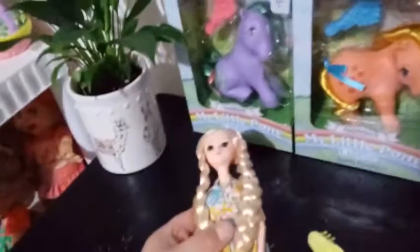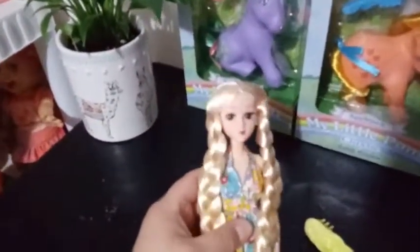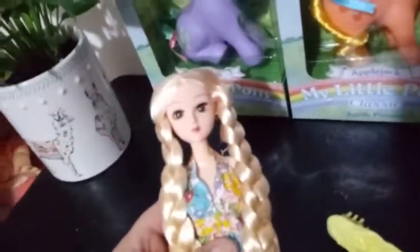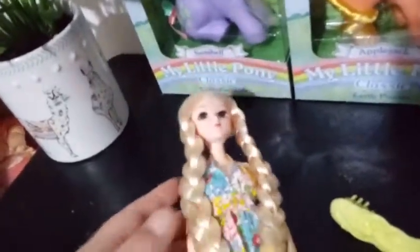The description where I bought her from said that her name was Anthea, and her tag says her name is Alice, so I don't know. I'm gonna go with Anthea, because I already have a girl whose name's Alice, and she doesn't look like her at all. She doesn't even have the same eye color.